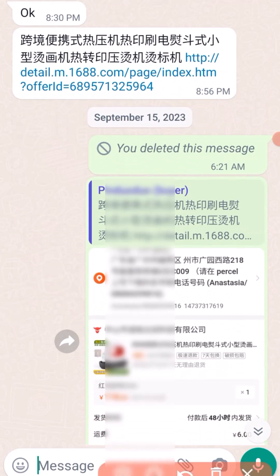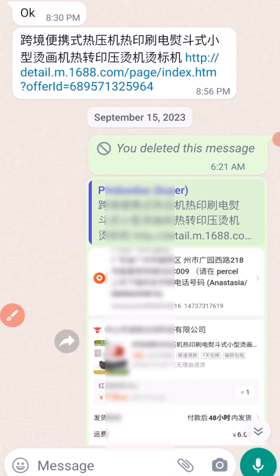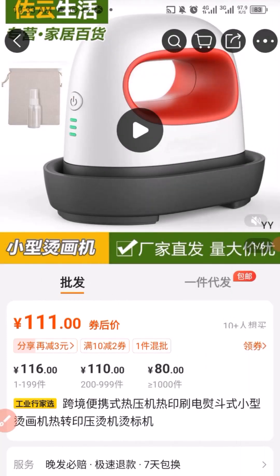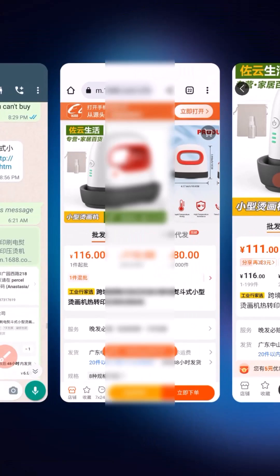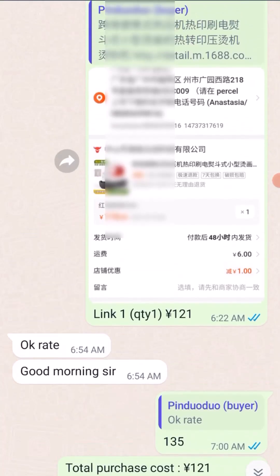This is the next link that Mrs. Anastia sent me. When I clicked on it and checked it out, I went back to WhatsApp. After reviewing the link, I sent her the price of the item before going ahead with the purchase.